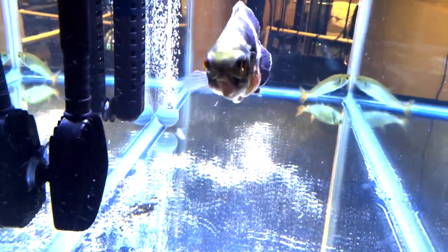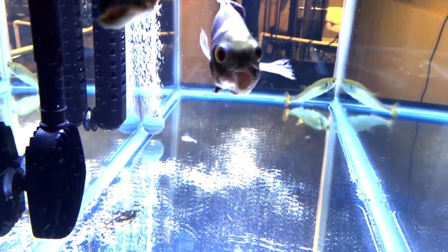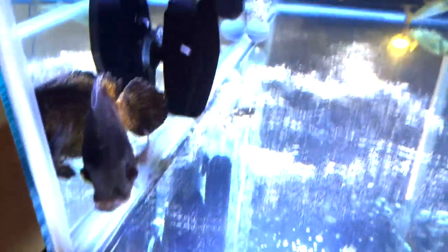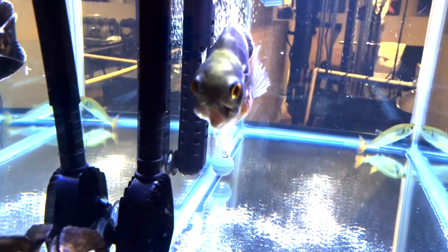That was pretty funny. Let's see if he can get it down — come on buddy, get down there. There's some food. Maybe not — I'm not sure if he's gonna get it or not. He got it!